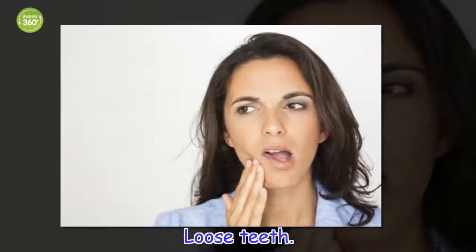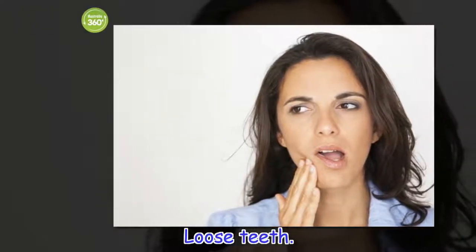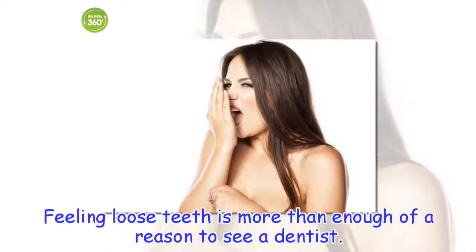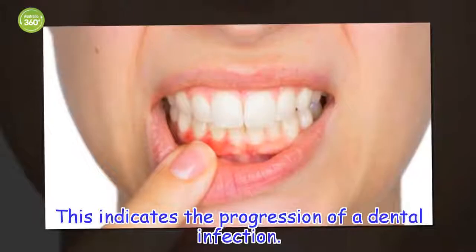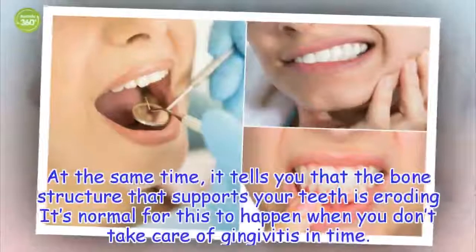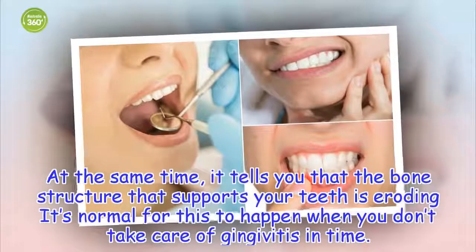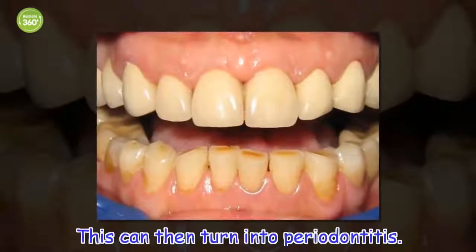Loose teeth. Feeling loose teeth is more than enough of a reason to see a dentist. This indicates the progression of a dental infection. At the same time, it tells you that the bone structure that supports your teeth is eroding. It's normal for this to happen when you don't take care of gingivitis in time. This can then turn into periodontitis.